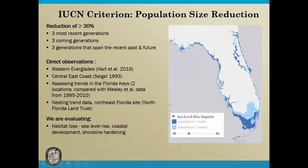Where we don't have trend data, we're looking at habitat loss from urbanization, coastal development, shoreline hardening, and accounting for sea level rise. This will allow us to predict into the future whether we anticipate triggering the IUCN criteria based on habitat loss.